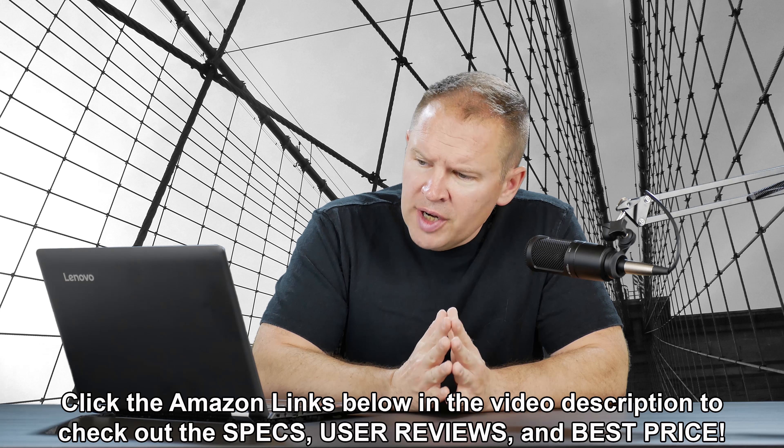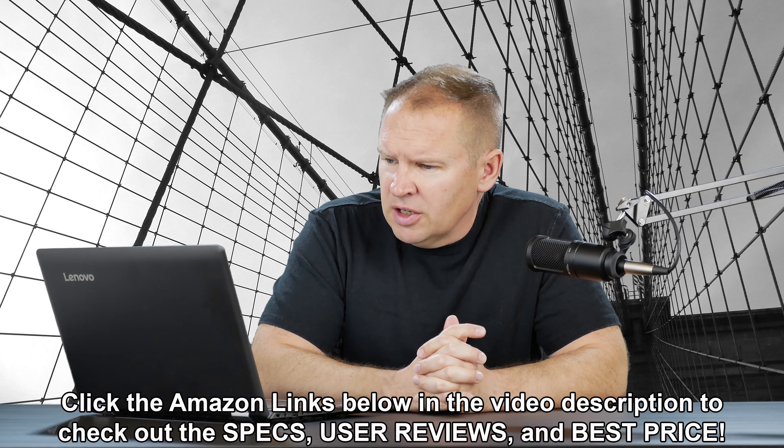Hey folks, Matt from Art of the Image dot com. I've got an email in from Elias Verbesto — hope I'm saying that right. He says: hello, I want to buy a starter camera. I'm stuck between the new Canon 77D or the older 80D. I live in Belgium, so it's a wet country. Hope you can help me out. Kindly regards, Elias.